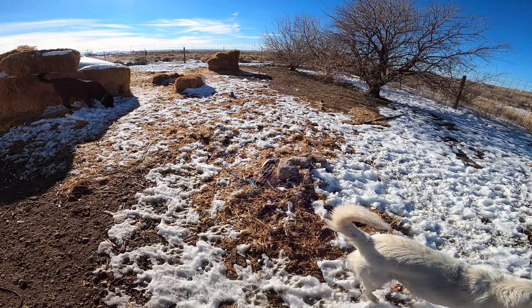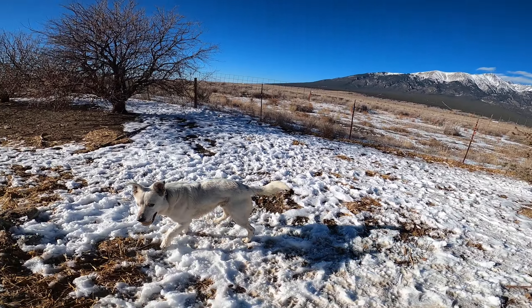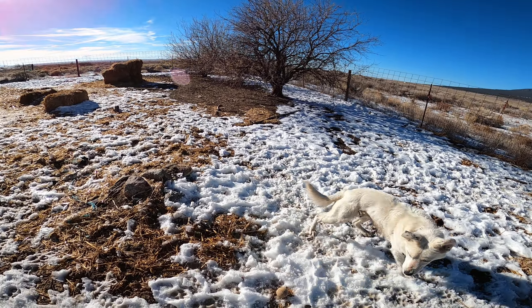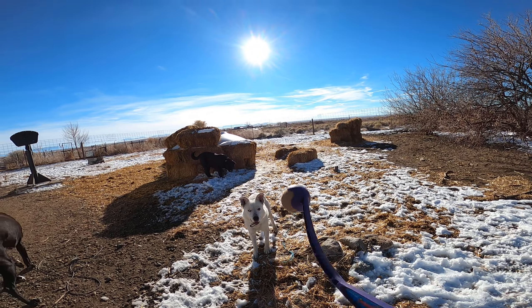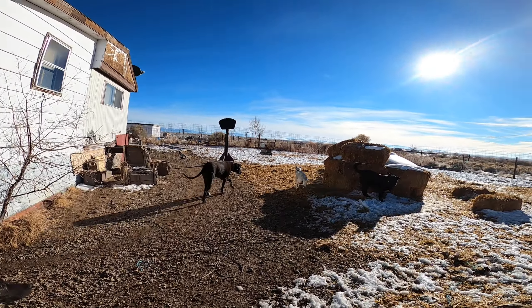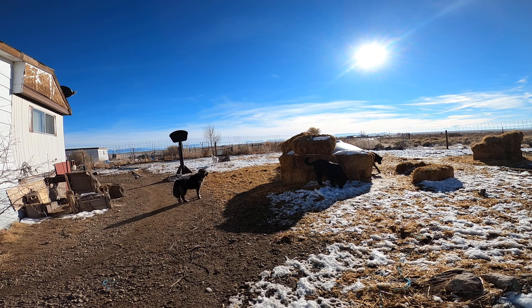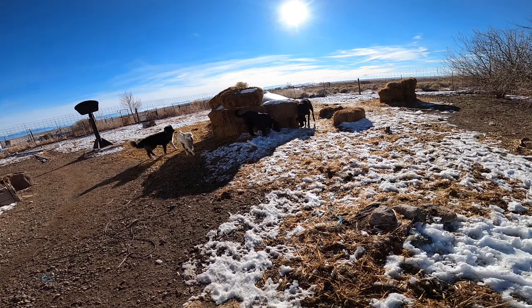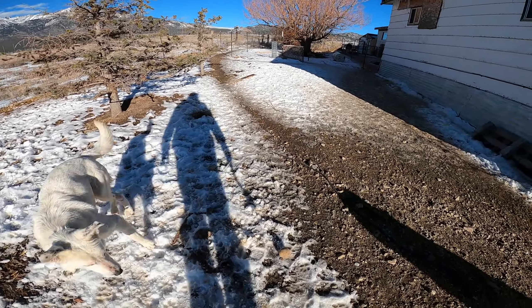And when he starts to get tired — because we did this for an hour before I went in and got the camera — he holds on to that ball a little longer and he doesn't let me have it as quickly. We're gonna need a bigger yard for this boy. It's a pretty big yard, but still.